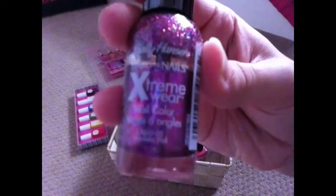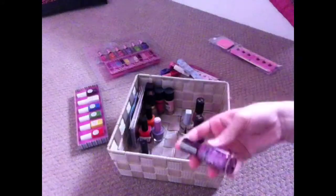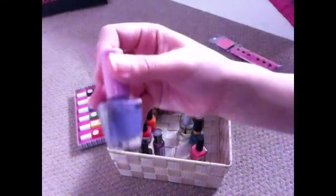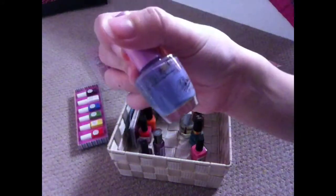From Sally Hansen I have this one called Extreme Wear Nail Color — nice and shiny. I really like this one; it's made to go on top of any kind of nail polish you have, like a top coat. I also have a nice purple from Revlon.